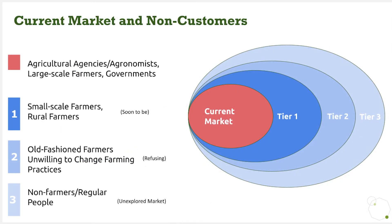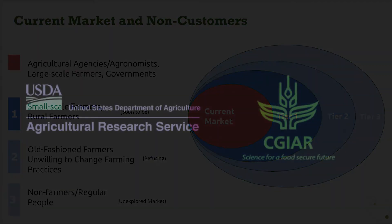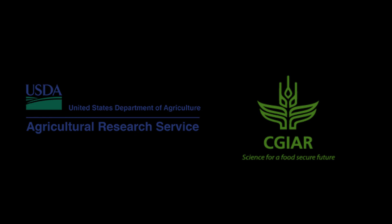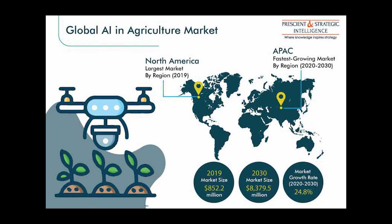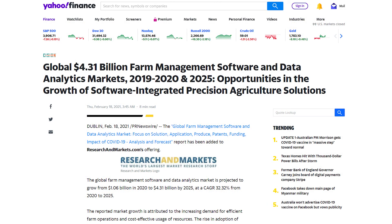The current market consists of agricultural organizations, research firms, and governments worldwide such as the USDA and CGIAR, and large-scale farmers. Our three tiers of future customers are rural and small-scale farmers, old-fashioned farmers, and non-farmers. The industry is expanding on research and data collection initiatives for diminishing crop yields through contracts for innovations. For example, the CSGC and PLC are utilizing contracts with private companies to provide innovative benefits for struggling farmers. Through our service, we directly fill the demand these NGOs and agencies face by supplying our own data to benefit crop loss and encourage crop switching or relocation.